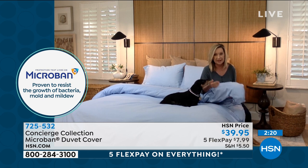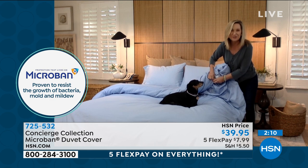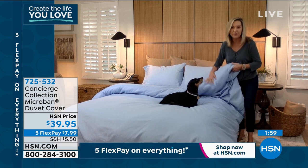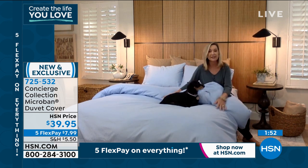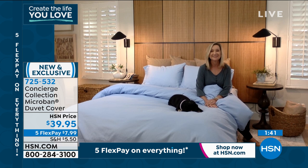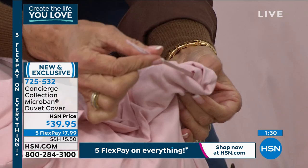I'm a big fan of duvet covers. If you have a patterned comforter and you're tired of looking at it and want to change it up to something solid, this has a great button enclosure and ties on the sides. You slip your existing comforter in here, and then you have this soft microfiber brushed fabric against your skin that will really keep your bed cleaner, fresher, and more sanitary.